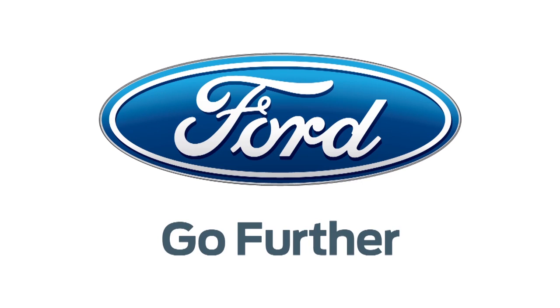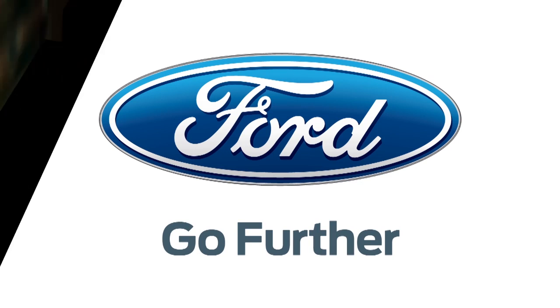Our 2013 CES coverage is powered by Ford. Go further. Patrick Norton here at CES 2013.